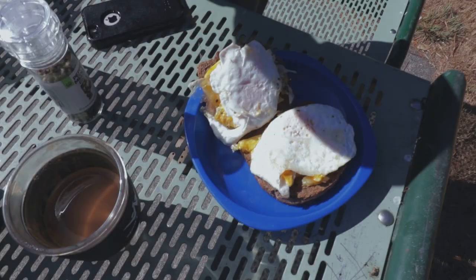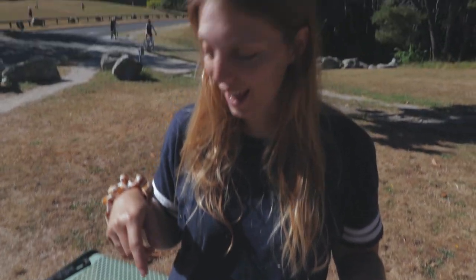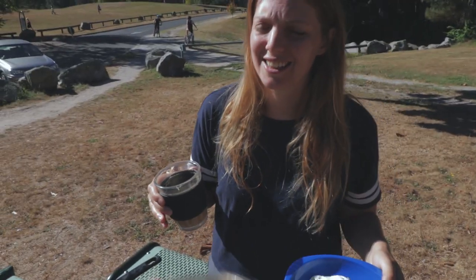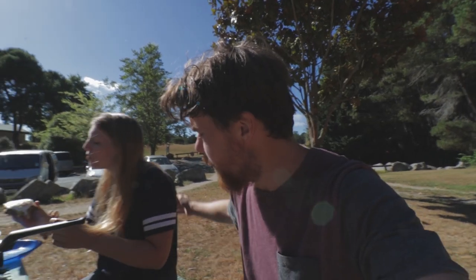Chef Elena strikes again! For breakfast we have cheesy toast with an egg made the way you like it, and we've made some coffee - flat whites, instant of course. Mark added more instant coffee to his because he was up late editing the vlog. We just finished up at the hot pools and it was so amazing - definitely our favorite natural hot springs we've ever been to. I'm ready to sit down and enjoy this. Mmm, thank you Elena, it's delicious.